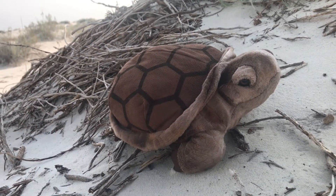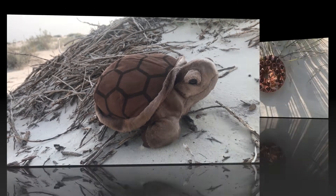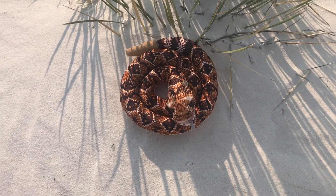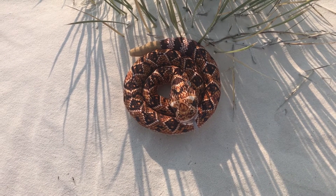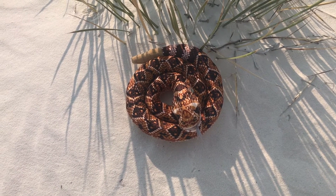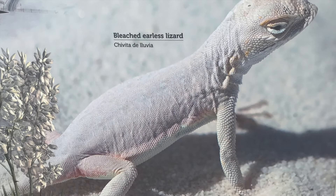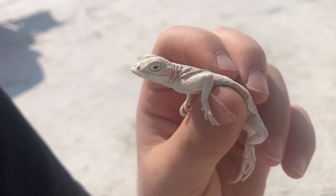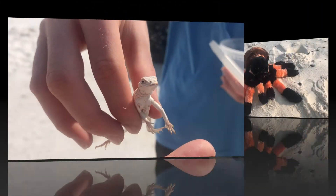Desert box turtles eat small insects and plants and live on the edge of White Sands National Monument in the shrub. Did you know rattlesnake rattles are made up of a material called keratin — which is what your fingernails are made of? Bleached earless lizards have evolved to have a white coloration that camouflages them in the gypsum dunes. They are not actually earless but called earless because they do not have external ear openings. You can find these lizards at the dune field, where they eat insects and spiders.